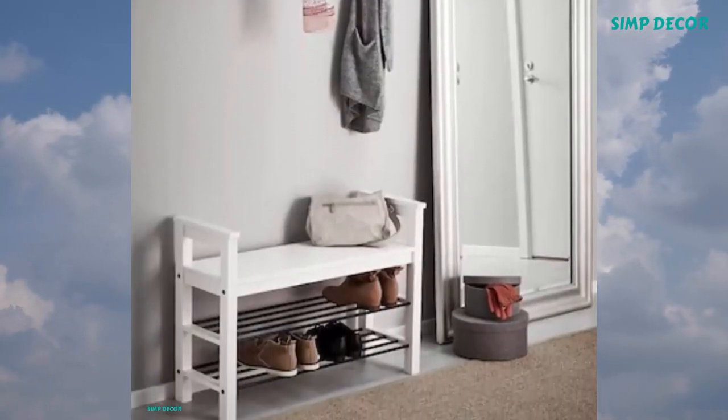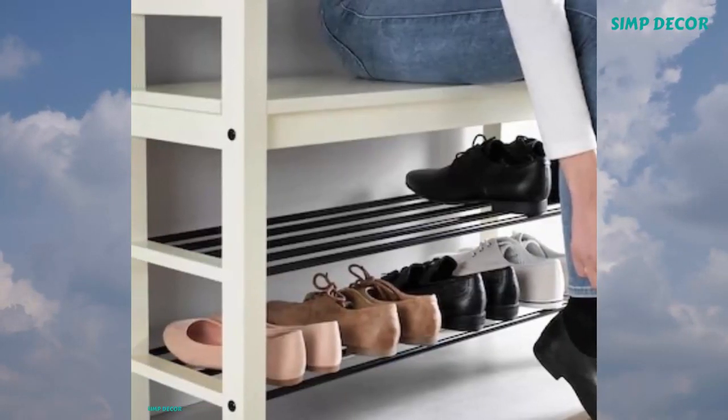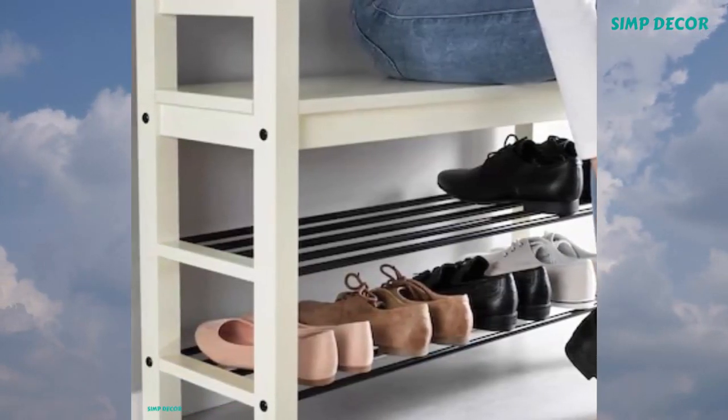That's it — 13 IKEA Small Space Storage Solutions. Do you like it too? Tell me what you think in the comments below.